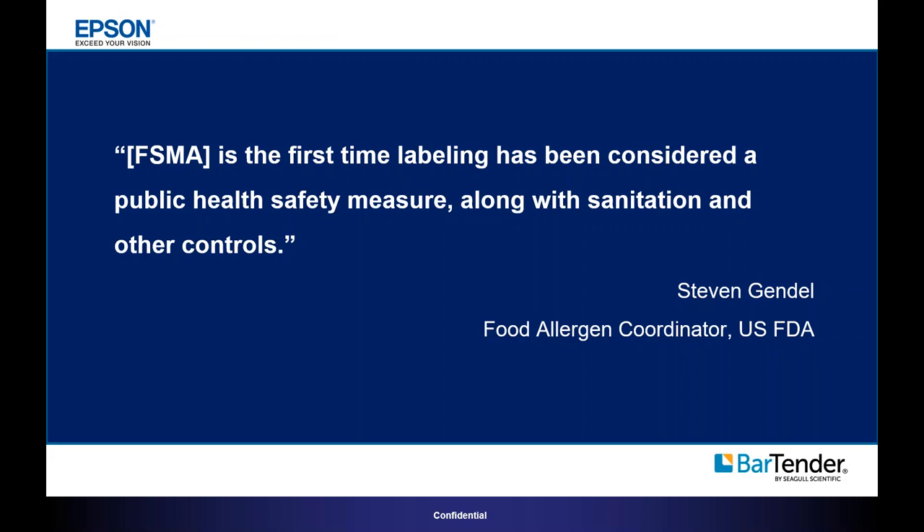At a recent IFT annual meeting, Steven Gandel, who was at the time the Food Allergen Coordinator for FDA, said: 'FSMA is the first time labeling has been considered a public health safety measure, along with sanitation and other controls.' Labeling has traditionally been considered a means to convey information — ingredients, allergens, weight, supply chain management like tracking and tracing. But now labeling is considered a key public health driver.